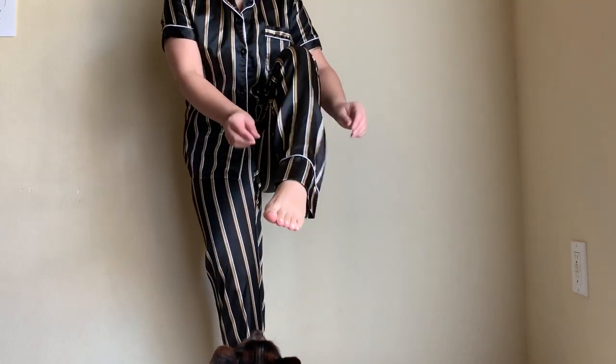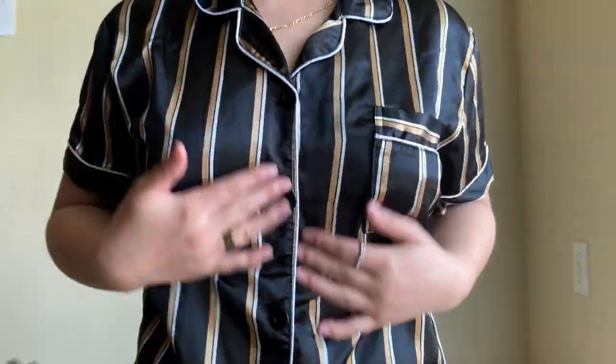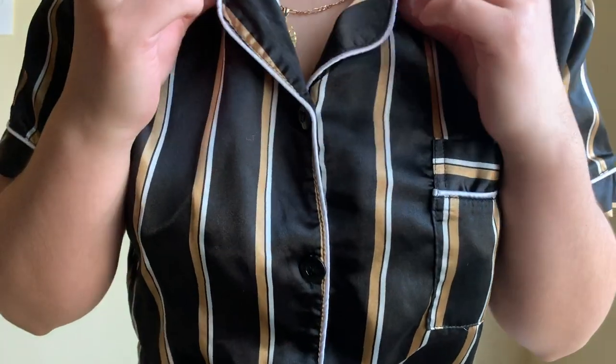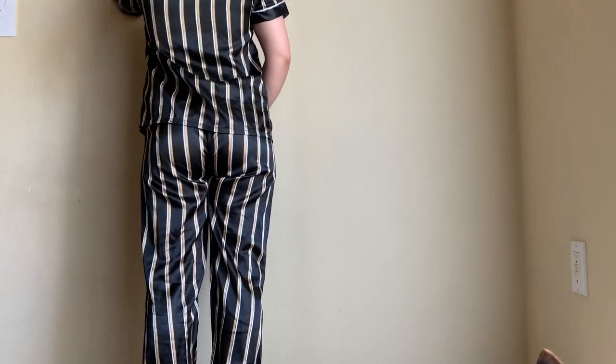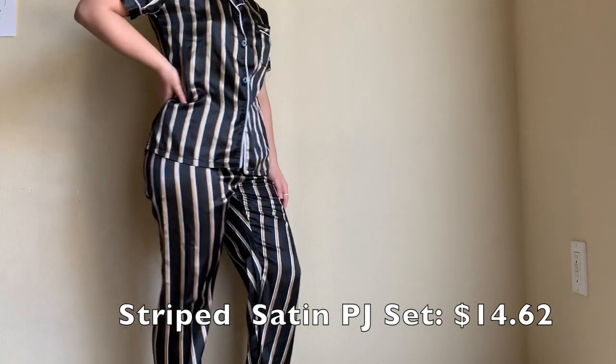I am short so as you can see they might be a little bit longer on me than on you, depending on your height. But I will be leaving the sizes I got for my body type down below. They are super comfortable and the detail on the shirt is the same as the first set I showed you. The color is really what caught my attention, and the only difference are the pants.